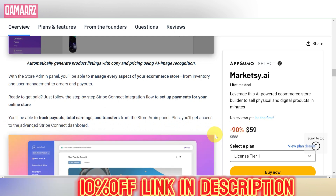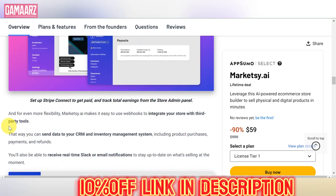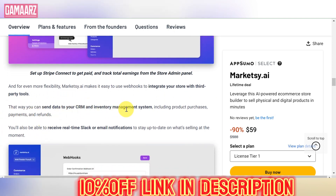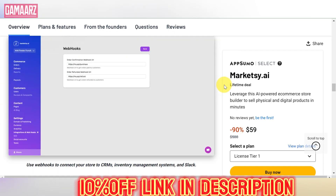Marketsy.ai excels in automating email marketing campaigns. With a user-friendly interface, setting up drip campaigns, segmenting audiences, and analyzing performance is a breeze. The platform's intuitive drag-and-drop editor ensures that even those without a technical background can create visually appealing and effective email campaigns.